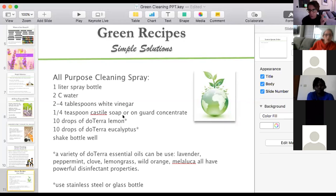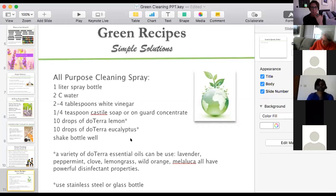If you don't have Castile soap or OnGuard concentrate yet, just use a natural dishwashing liquid you know is non-toxic, and squeeze a bit in as your soap. A variety of oils that work well for your all-purpose cleaning spray: lavender, peppermint, lemongrass, wild orange, Melaleuca, or Purify.